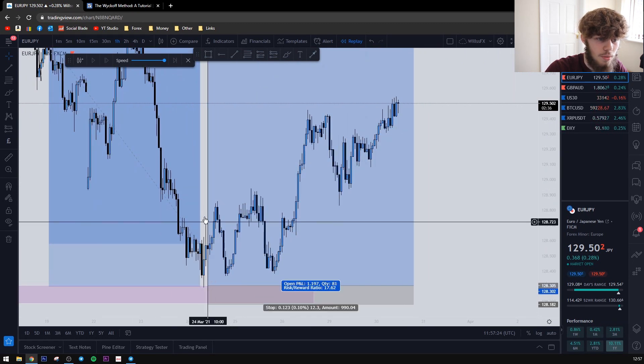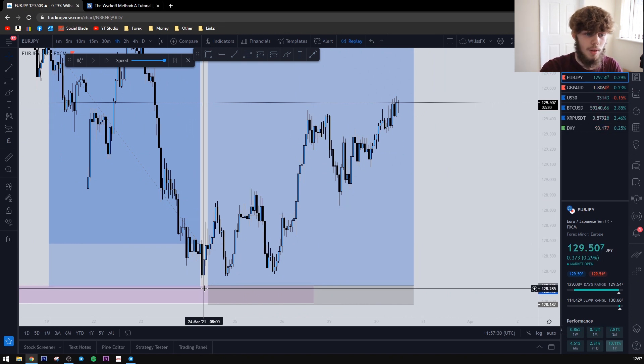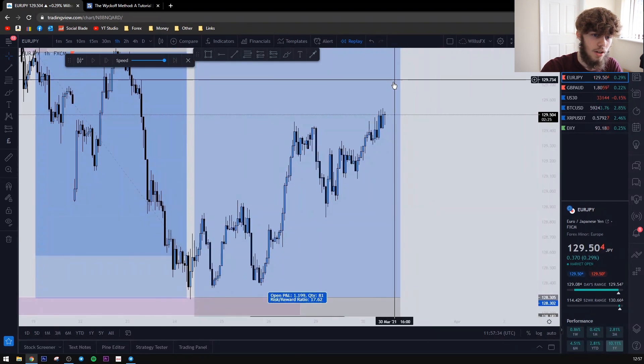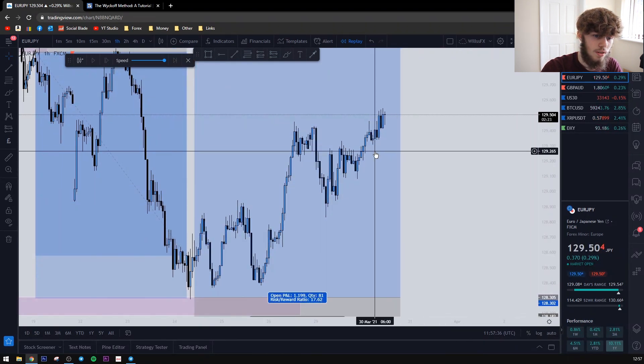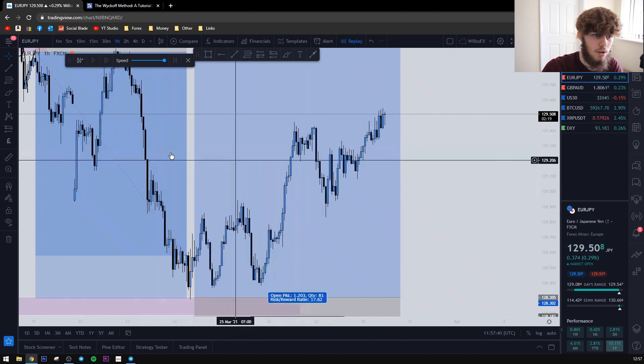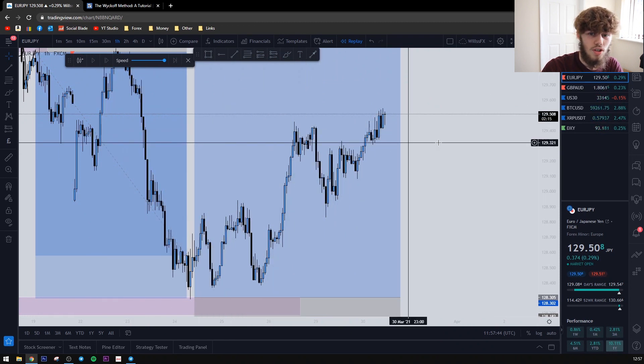I posted this on my Instagram story — the trade before and after. Then I entered a buy at this exact position as well. So now we are around 120 pips in profit — around 10 percent on this one, 13 percent on the other one, so around 23 percent combined on this new strategy I've been testing.